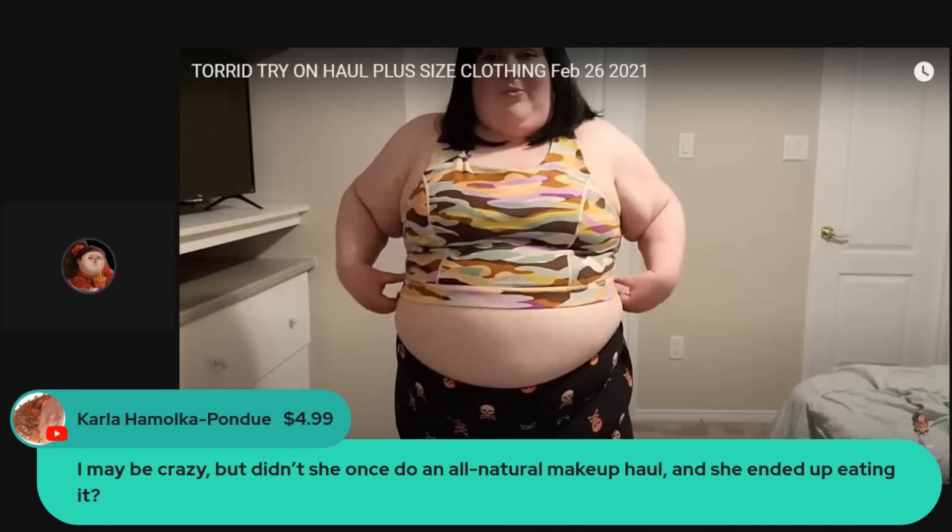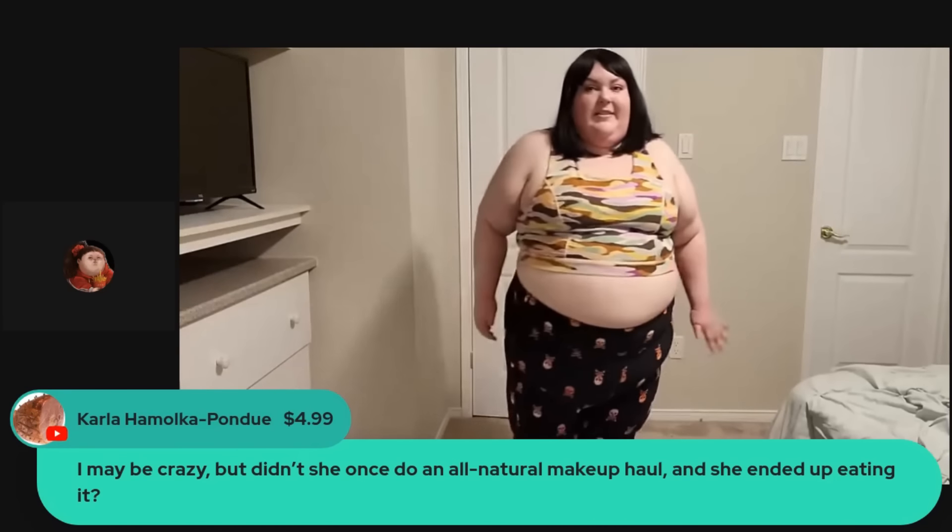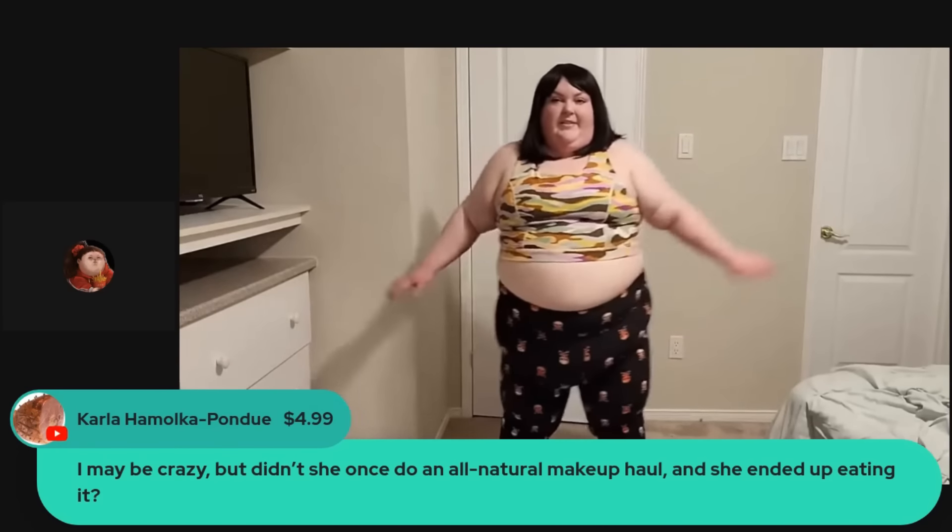Did she once do an all-natural makeup haul and she ended up eating it? Okay — the makeup that she ate was something somebody had sent her. They made a lip scrub, it was all natural ingredients. She took that to mean she could eat it, and instead of doing a review on the product she had been asked to review, she just sat there and with her finger ate the lip scrub. The person asked her to take down the video — it was great. These are the skull pants to work out in — they have a lower waist. Very easy to move in. Very comfortable.